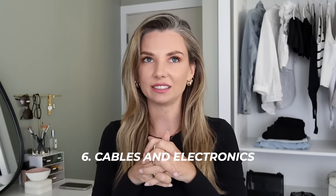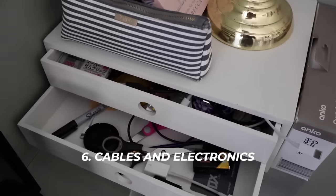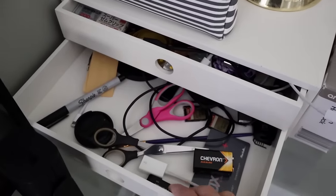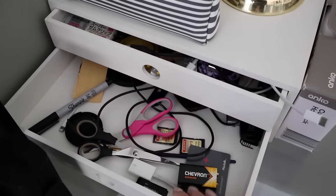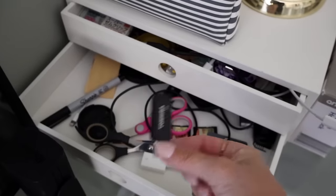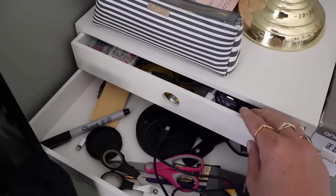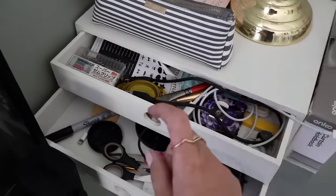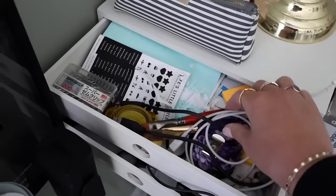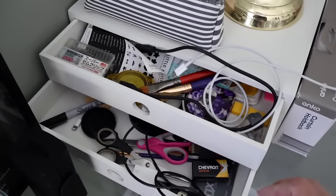Let's move on to the office desk space — specifically cables and electronic things. I have a little two-drawer desk organizer from Officeworks and it's a disaster. I have memory cards, USBs I can't connect to my computer, connector cables, cables I don't even know what they go to, and accessories for all kinds of devices. I need to figure out some sort of organization system and get rid of any excess cables I just don't need.